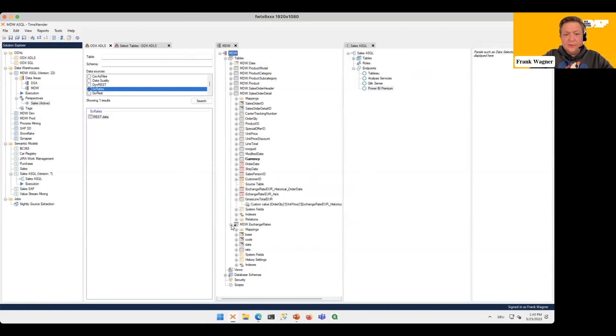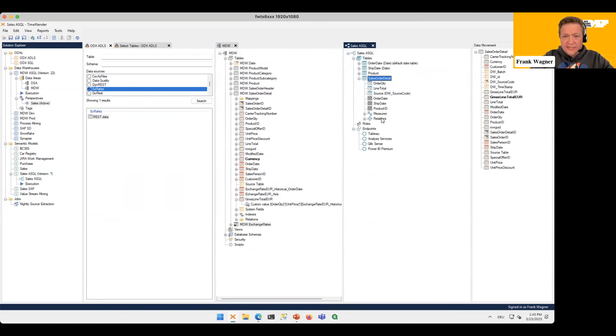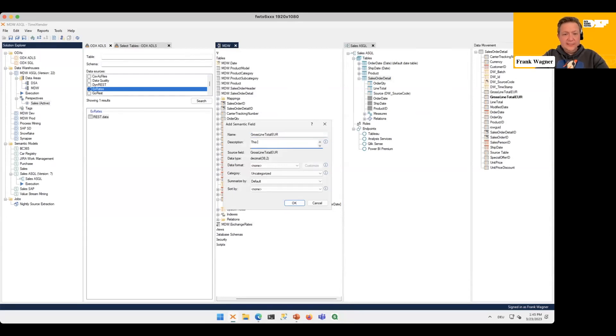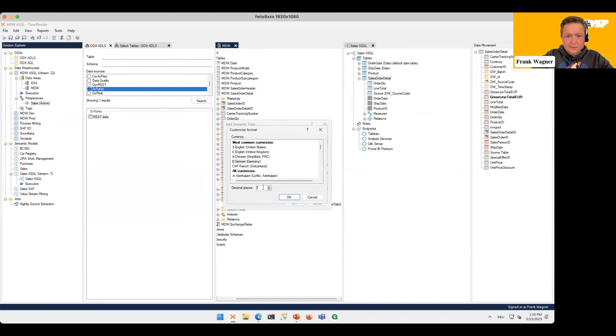Now, how do we get the new measure into our semantic model and dashboard? The Semantic Model view will look familiar to anyone who has worked with a tabular model — you have dimension tables, a fact table with measures, and relationships. And here, crossing into the next technology, I can just drag and drop our new measure Crossline Total in Euros, set it as currency type, summarized by default.